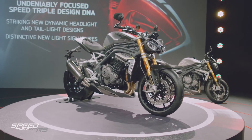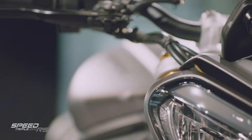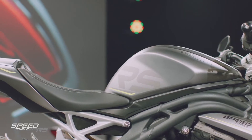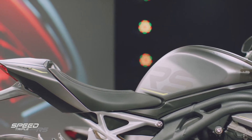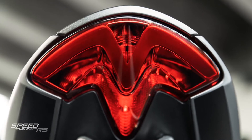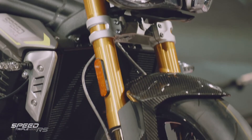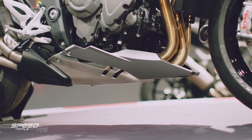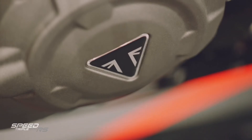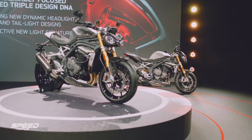It's got purer, cleaner and sharper lines. You have that undeniable Speed Triple design DNA, with its tank shape and the broad-shouldered silhouette. Also, the striking new dynamic headlight and taillight designs, with those distinctive light tail unit, the carbon fibre front mudguard, colour-coded belly pan, seat cowl, plus Triumph's class-leading quality of finish and detailing — with all hoses, cables and wires really well routed.